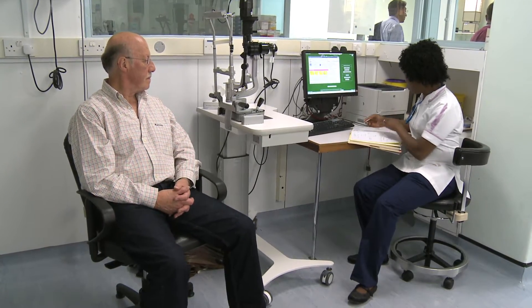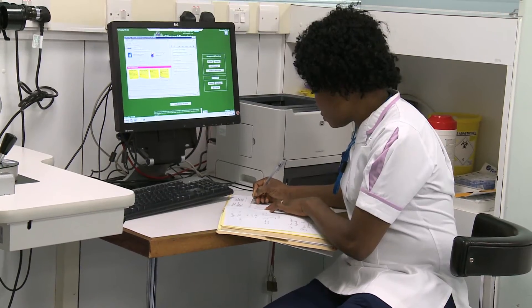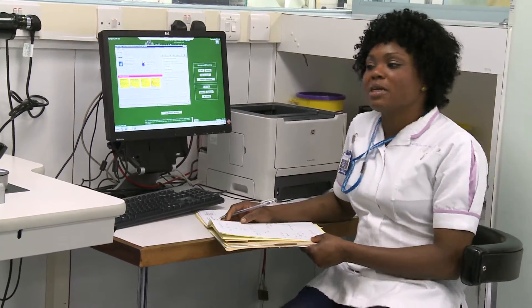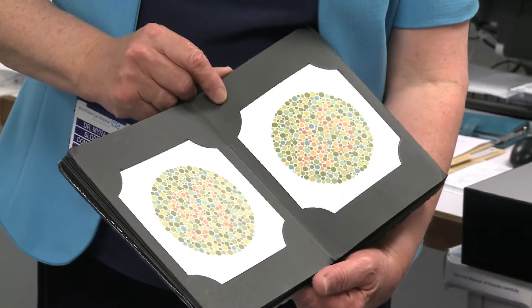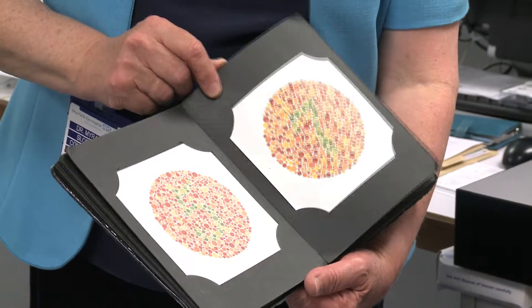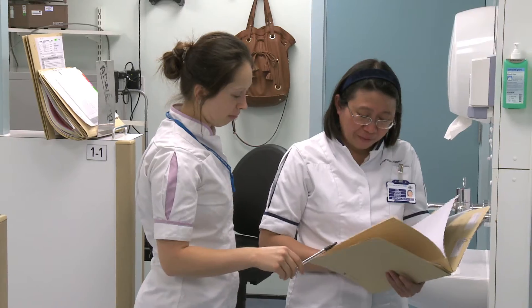This test helps your consultant understand if there is a problem with your vision. Undetected or untreated problems may lead to permanent damage. The Ishihara or colour vision test shows how well your optic nerve is functioning and gives an indication of whether there is any compression on the optic nerve. You will be asked to read numbers made up of coloured dots on a card. If you use them, you may be asked to use glasses or contact lenses during these tests.